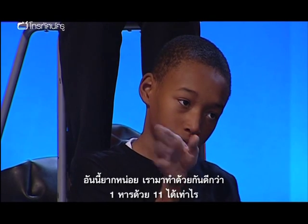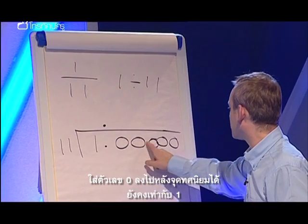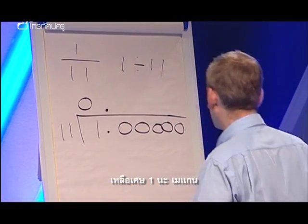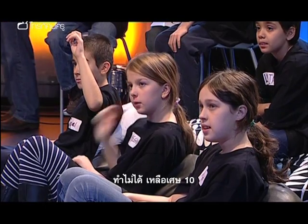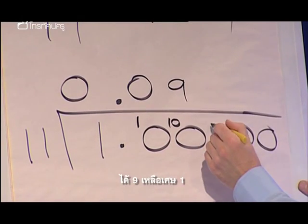We want to write one eleventh as a decimal fraction. Let's do this one together. So, how many elevenths in one? We can put a few place values in here — some zeros. It's still one, isn't it? Elevens into one: zero, remainder one. Elevens into ten: zero, remainder ten. Elevens into a hundred: nine, remainder one. Elevens into ten: nought, remainder ten. Elevens into a hundred: nine.